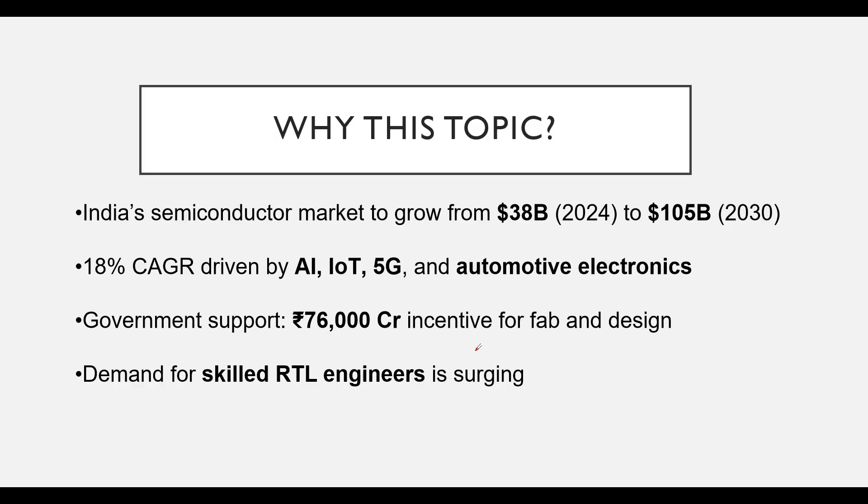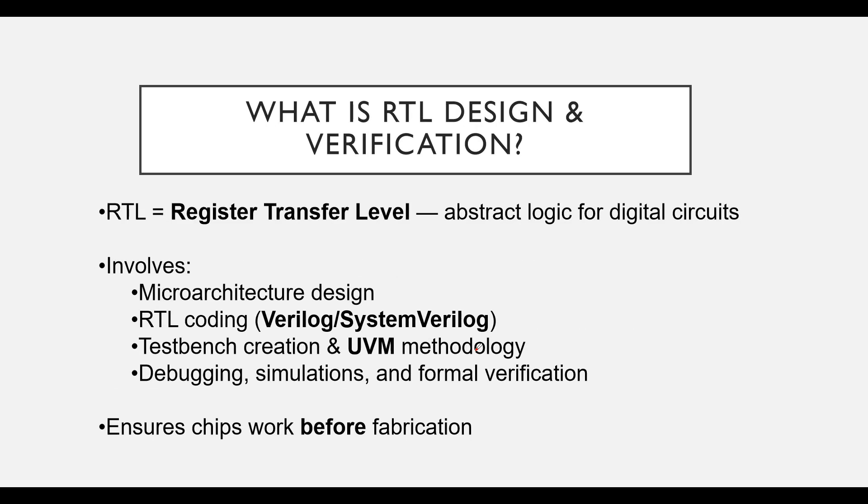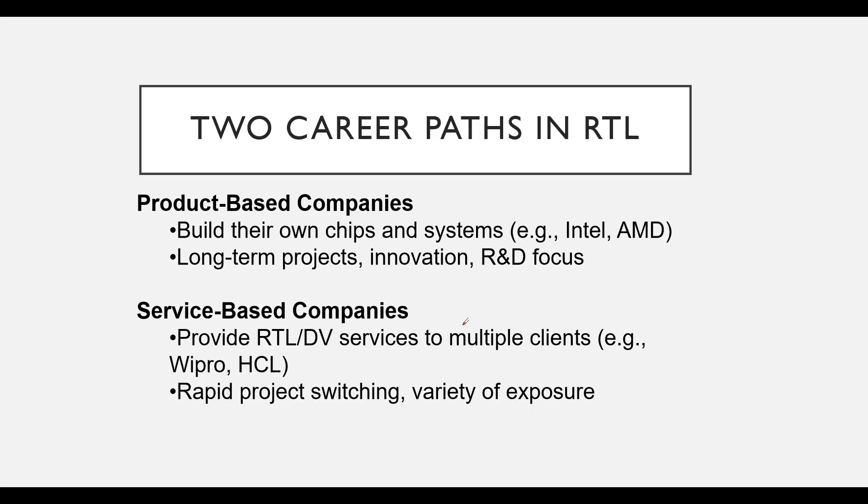Plus, the government is heavily supporting this growth with a 76,000 crore incentive for fab and design. All this means one thing: the demand for skilled RTL engineers is surging. RTL stands for Register Transfer Level, and it is essentially an abstract way to describe the logic of digital circuits. The work involves micro-architecture design, writing RTL code using languages like Verilog or SystemVerilog, creating testbenches using methodologies like UVM, debugging, running simulation, and formal verification to ensure chips work perfectly before fabrication.